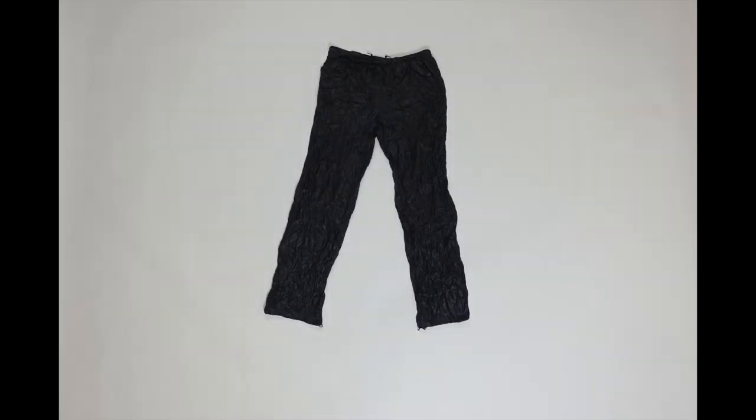These are my Montbell Tachyon wind pants, not to be confused with the Dynamo wind pants — the Dynamo wind pants have a zipper in the back, whereas these are a lot simpler and lighter. These were the only pair of pants I actually carried on my entire trip, so they definitely were a multi-use item. I pretty much wore them every night underneath my down pants.